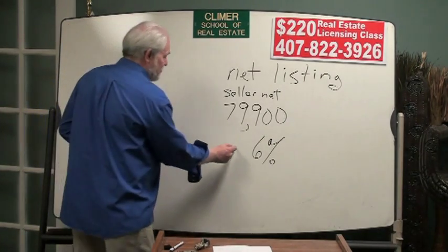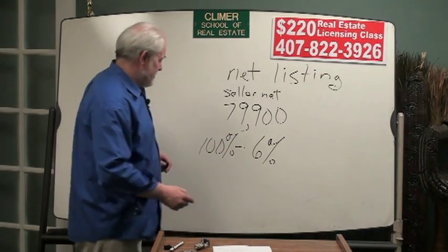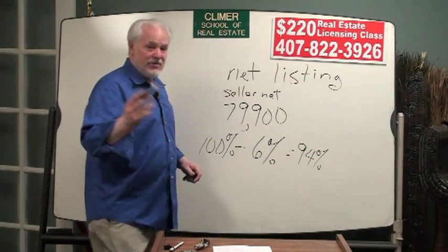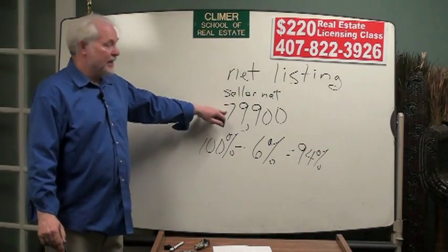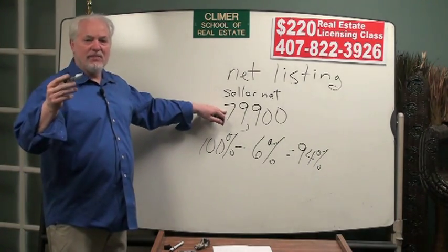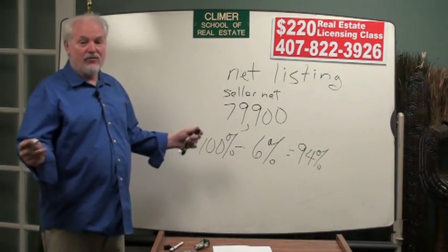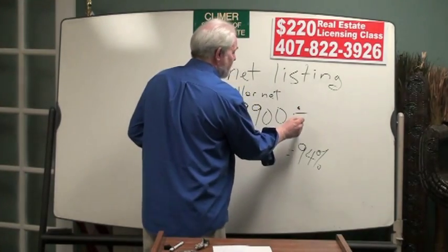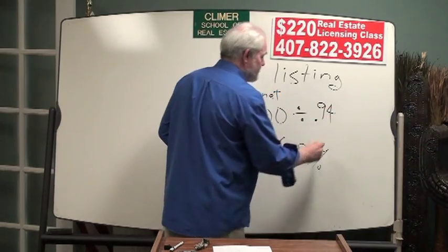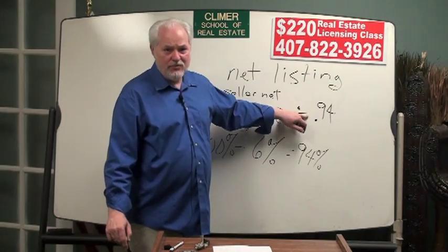Here's how you get the answer. You take the 6% and subtract it from 100%, which gives you 94%. So Mr. Seller's portion of the money is 94%. In other words, if we knew the price and multiplied it by 0.94, it would give us $79,900. So we do that arithmetic backwards — we divide $79,900 by 94%.